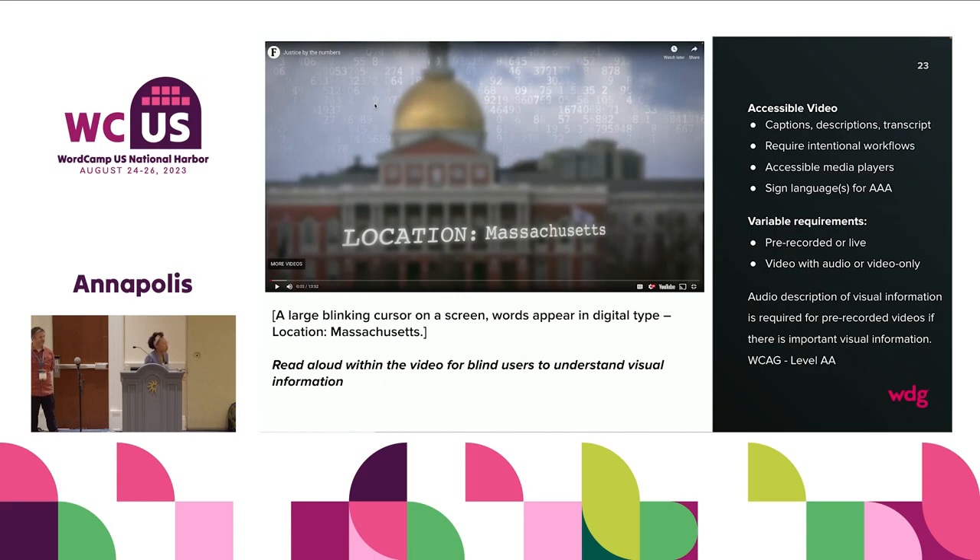For example, if the video has text on screen that says 'Location: Massachusetts' — typed in with a typewriter effect — if you cannot see that, you've missed the context. So the video has to narrate that there is text typing on the screen that says 'Location: Massachusetts.' They created another video that includes this narration, so now they have two videos for every one video. We created a plugin for them to switch between their videos, and in that plugin is the opportunity to have a transcript that includes the narration.